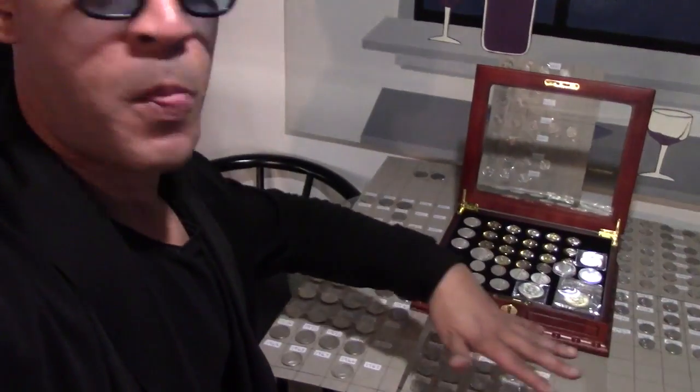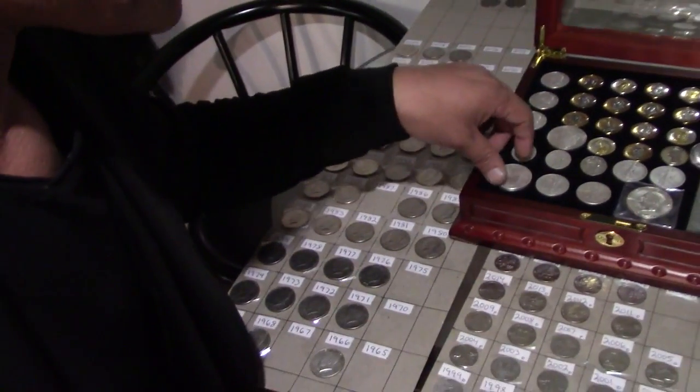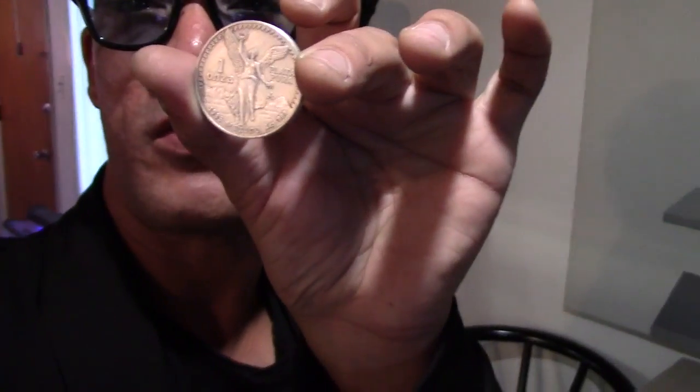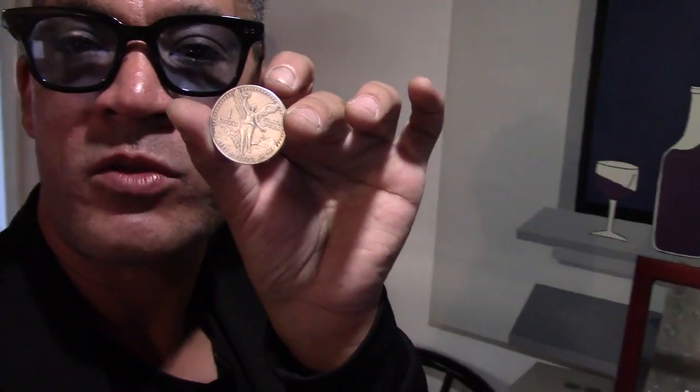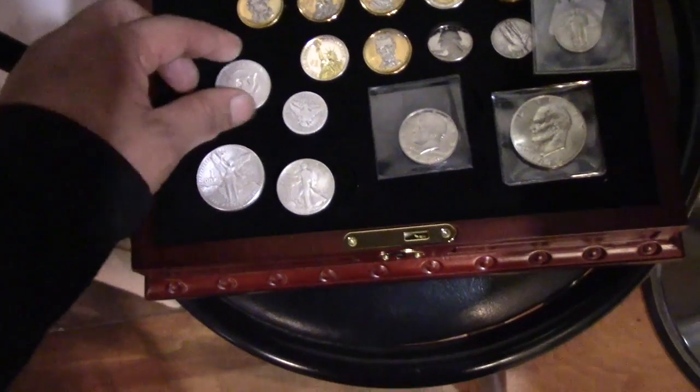Look at this — these are all silver coins, guys. 2020, get your coins up. Look at this, isn't this lovely? Look at my babies. We got some beautiful pieces. Look how pretty this is — that is one ounce of silver.